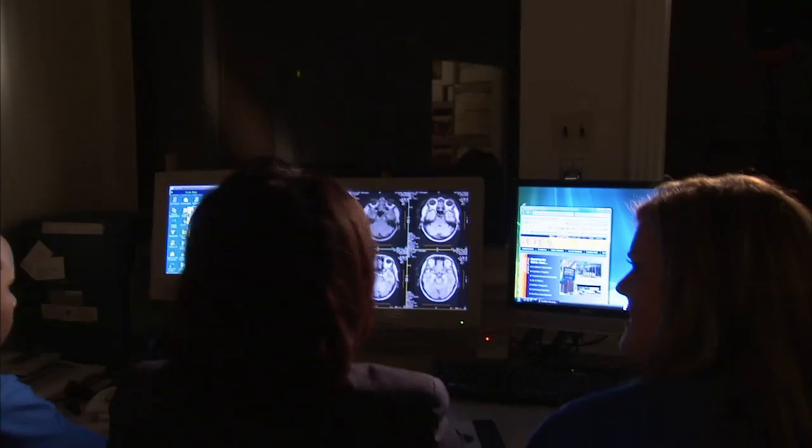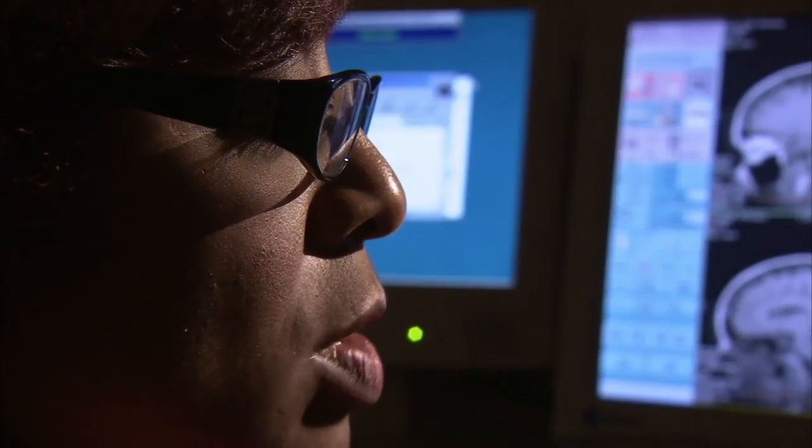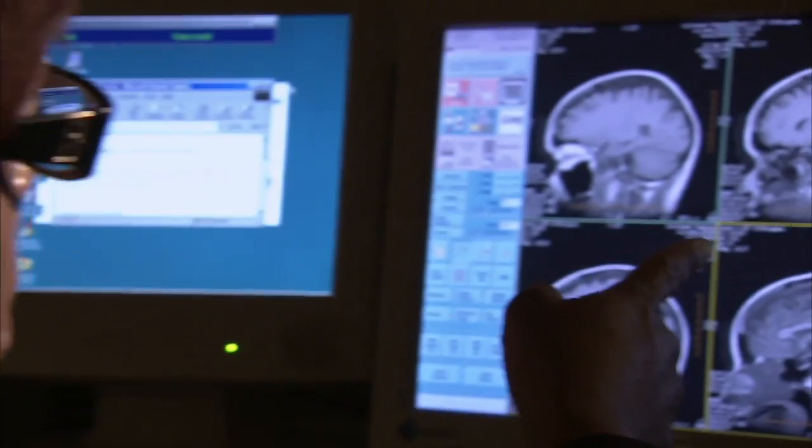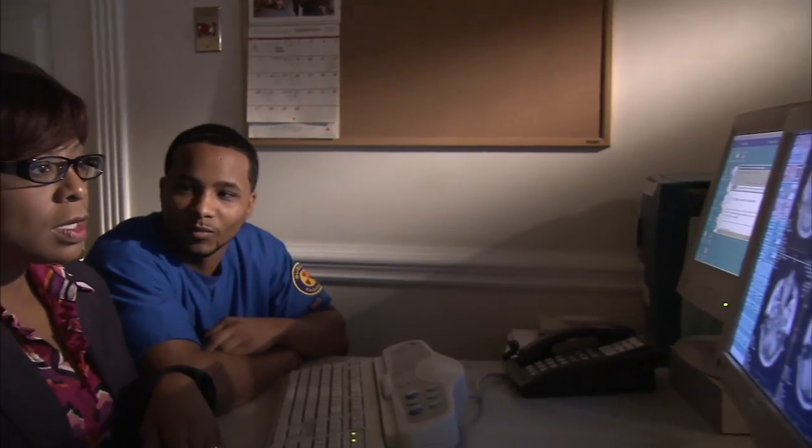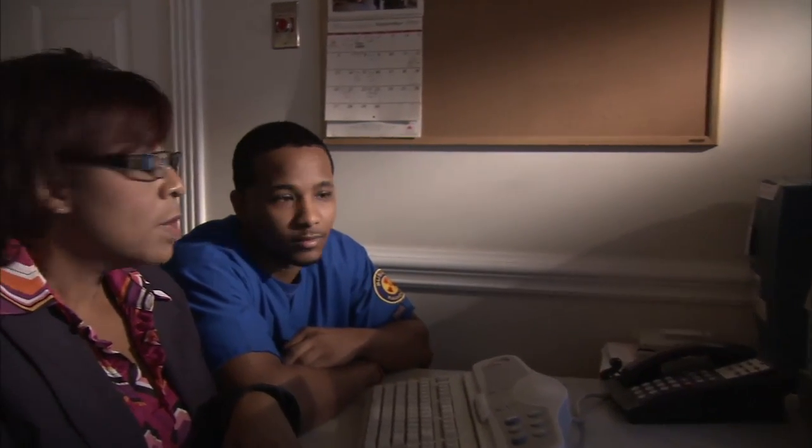If you're into high-tech, this job is for you. Southern University at Shreveport offers an Associate of Applied Science degree which will prepare you for a high-tech career in radiography.